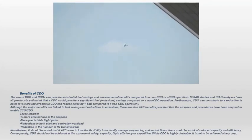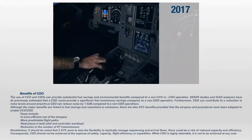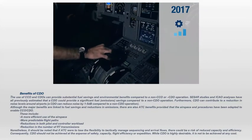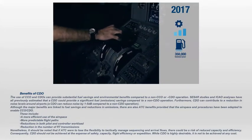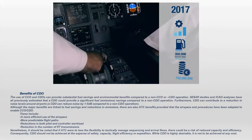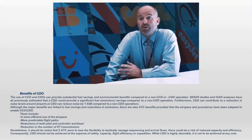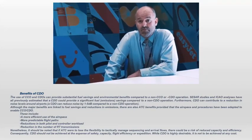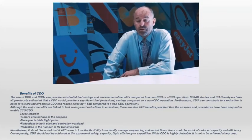We undertook an ECAC-wide study designed to identify what the benefit pool could be if CCO and CDO were optimized to the full extent. The study showed that using 2017 data, if CCO and CDO were optimized, the benefit pool could be in the region of up to 350,000 tons of fuel savings, equivalent to about 1 million tons of CO2 savings per year, which in monetary terms is equivalent to up to about 150 million euros of fuel savings per year. Not all of these savings can be fully achieved, but there is a significant benefit pool, and that is why stakeholders are working together to optimize CCO and CDO operations as much as possible.